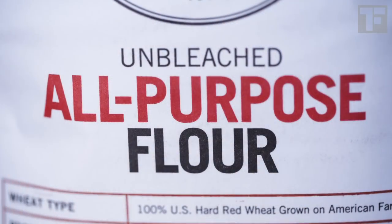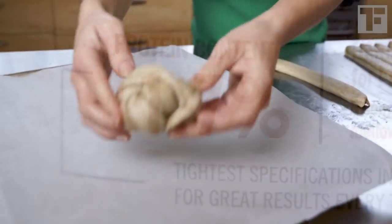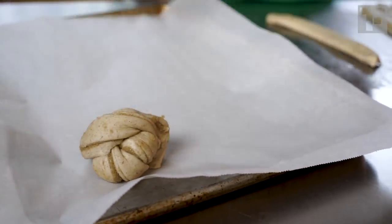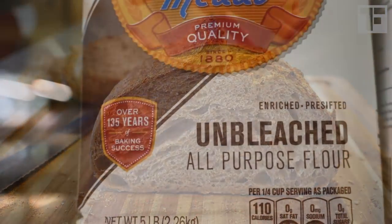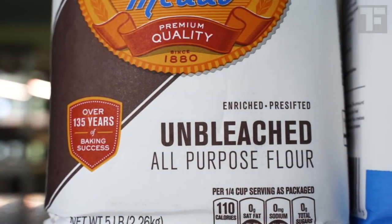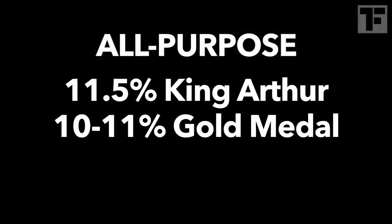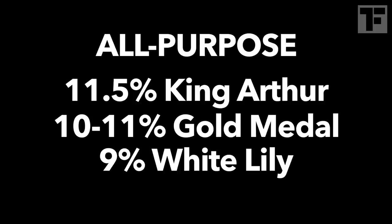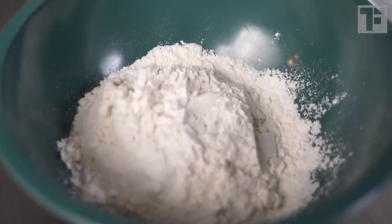All-purpose is meant to be more versatile, with lower gluten protein for a tender cake or pastry crumb, but not too low that it won't be strong enough for yeasted breads. That said, the percentage of gluten protein varies widely between all-purpose brands — from 11.5% in King Arthur to 10-11% in Gold Medal to 9% in White Lily. There just isn't any standard for all-purpose here in the U.S.